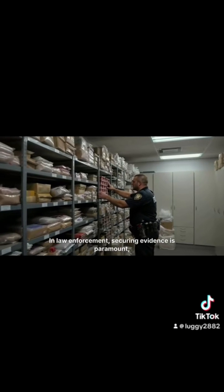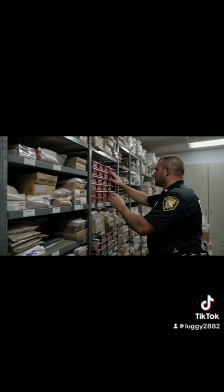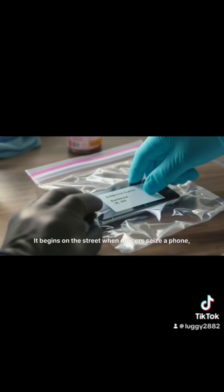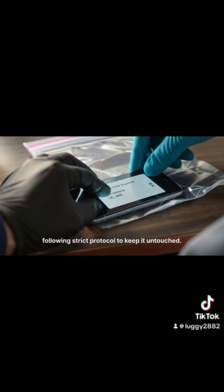In law enforcement, securing evidence is paramount, especially digital data on phones. A precise chain of command guides how this data is handled from seizure to analysis. It begins on the street when officers seize a phone, following strict protocol to keep it untouched.